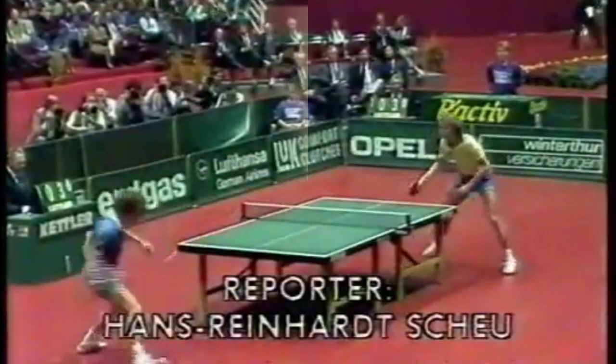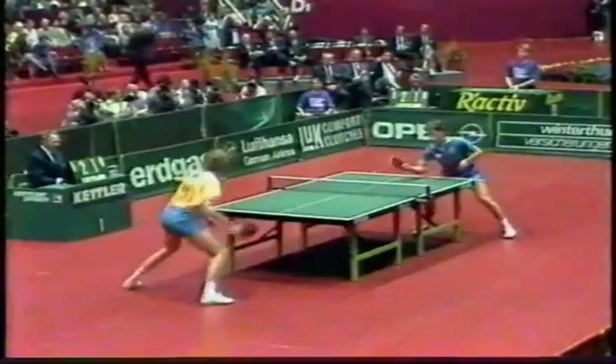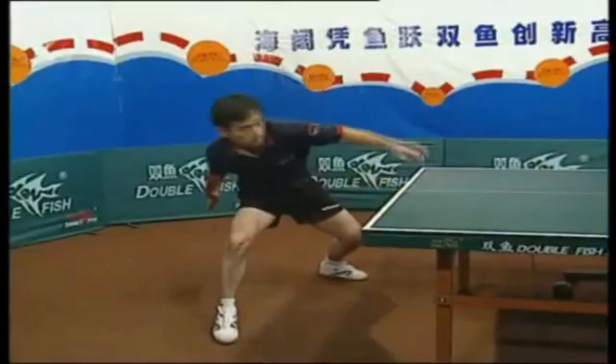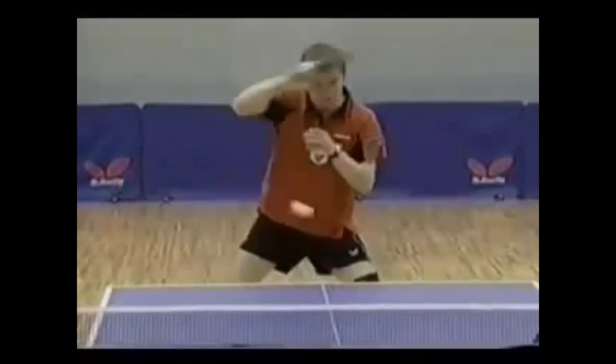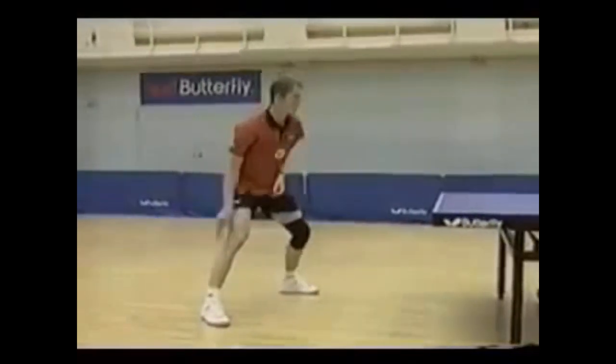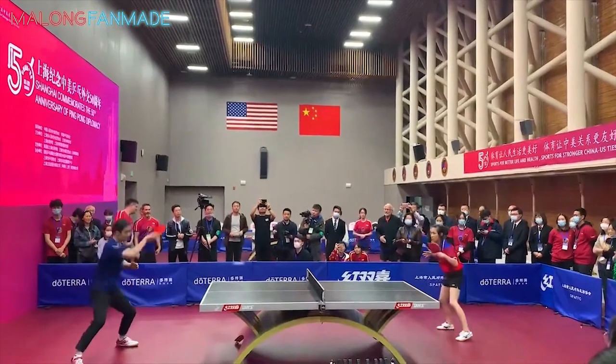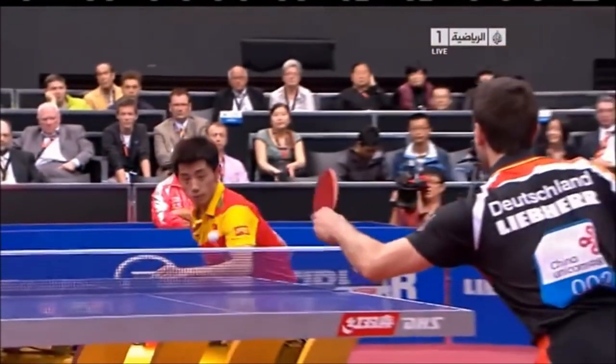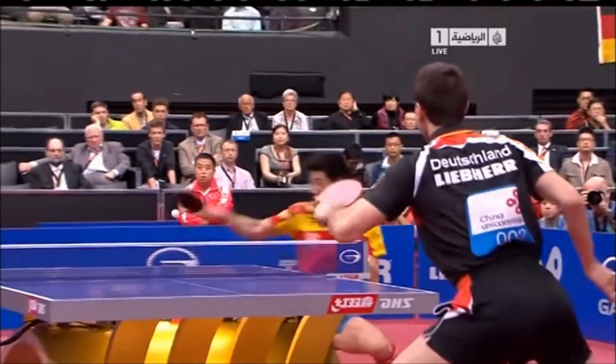Table tennis does not escape this reality, and the best exponents of this sport — the Chinese players, the Koreans and the European world champions — demonstrate this reality of breaking the law of growth to seek to optimize acceleration versus precision. The blow with the highest possible speed is the forehand topspin, and it is the only one that makes a difference as it involves the largest body segments.